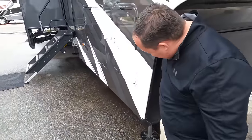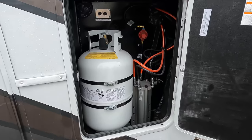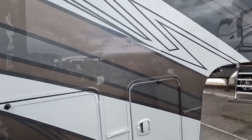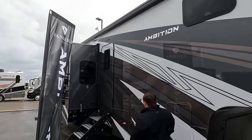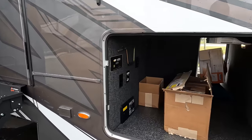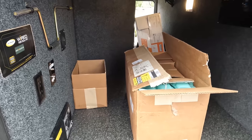There's an Onan QG 5500 generator — very nice. Slam-latch door too. Coming down, we have propane tanks right here. Six-point hydraulic auto-leveling, very nice. Step back and you can see the beautiful full-body paint job — one of my favorite parts. There's an armless awning with wind sensor, and coming down here we have storage, centralized vacuum, TV satellite, everything.